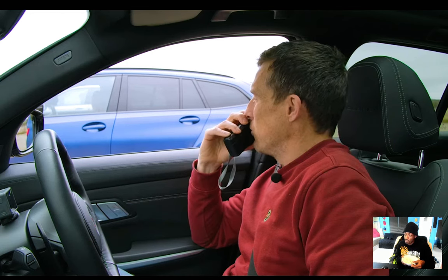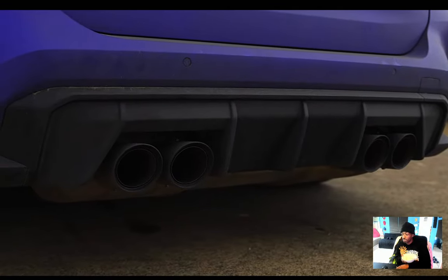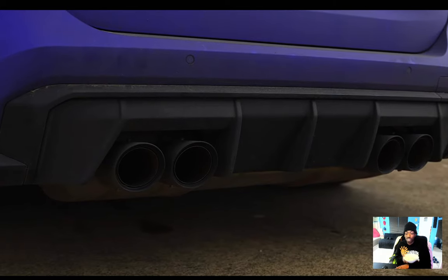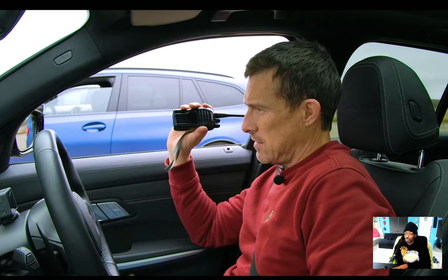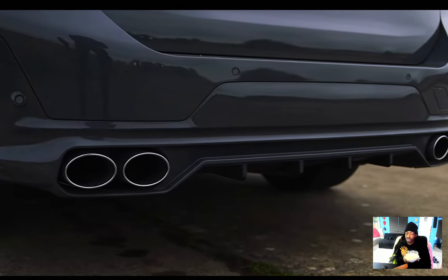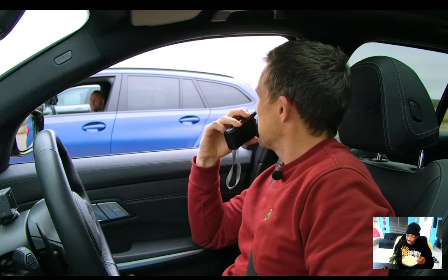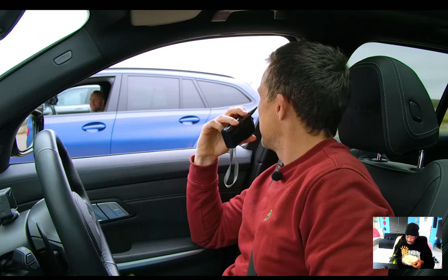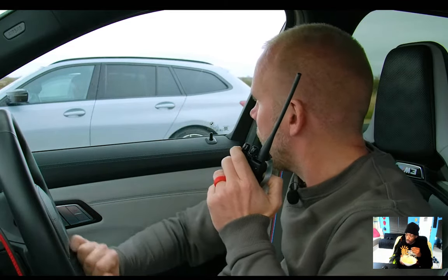They rev up the cars for the sound comparison. The diesel can barely be heard on the outside — it's playing fake noise through the speakers. Nick's M340i revs cleanly with no soft limiters. Sam in the M3 gets pops and bangs and claims that wins. Matt thinks Nick wins for purist sound, but Sam doesn't care about that opinion — pops and bangs win.